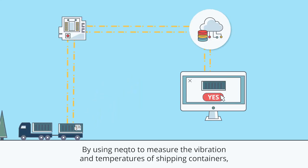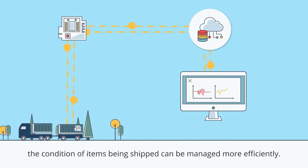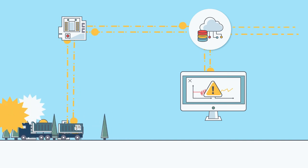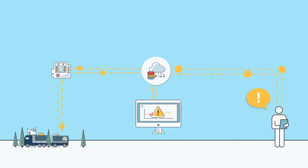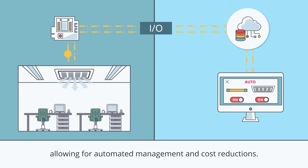By using Necto to measure the vibration and temperatures of shipping containers, the condition of items being shipped can be managed more efficiently. Air conditioner and lighting input-output can be fully controlled remotely, allowing for automated management and cost reductions.